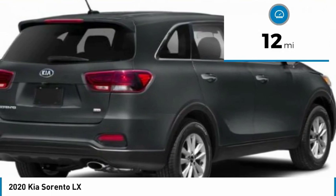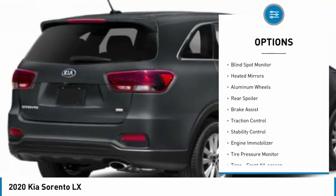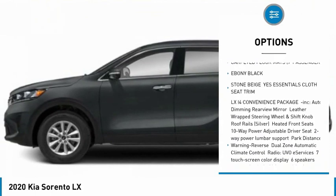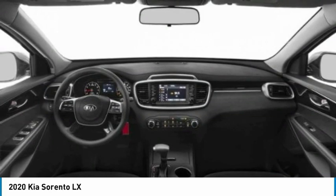This vehicle has less than 100 miles. Here are some of this vehicle's great options: blind spot monitor, heated mirrors, aluminum wheels, rear spoiler, brake assist, traction control, stability control, engine immobilizer, tire pressure monitor, and front all-season tires.